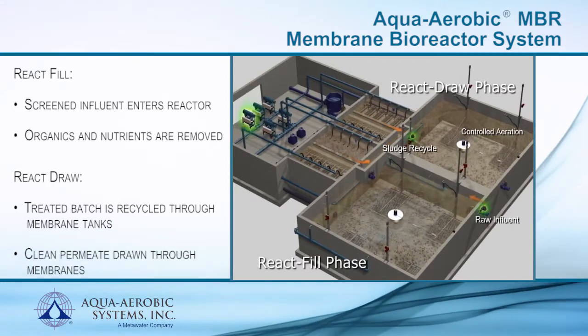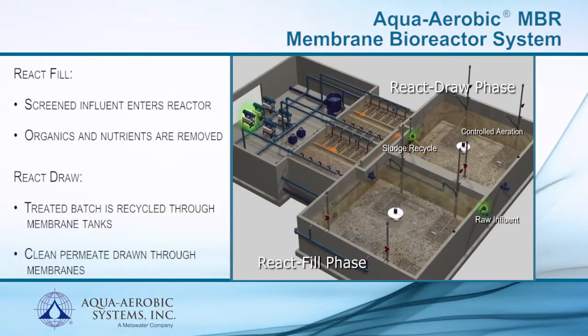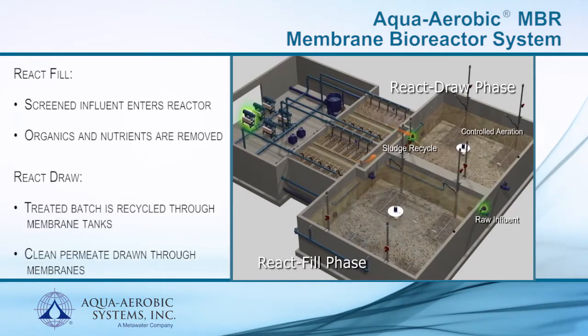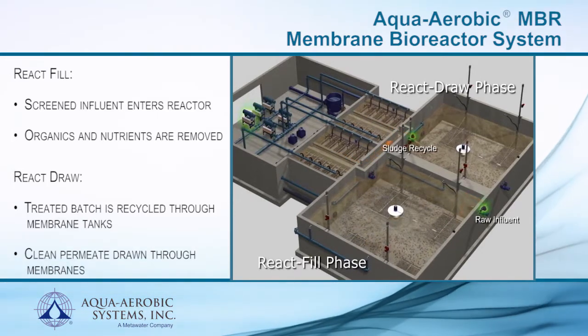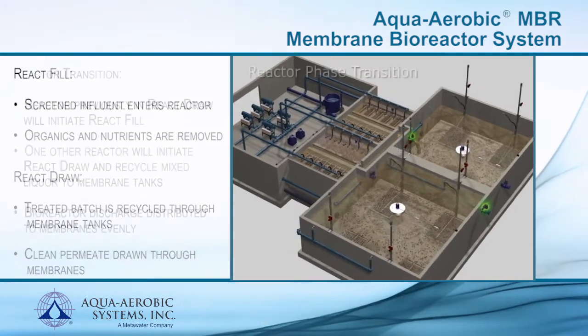Controlled aeration in combination with independent mixing allows a full range of reactor environments to be achieved. This increases biological phosphorus and total nitrogen removal capabilities without a need for separate anoxic basins or additional costly recycle loops.